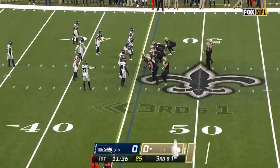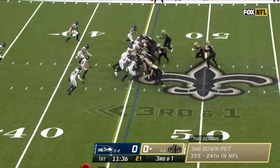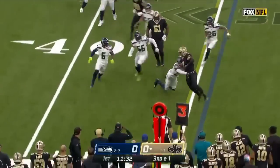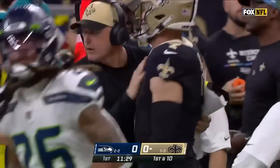Taysom Hill will be the quarterback here. He took five snaps last week — no stranger to that position here in New Orleans. And this is what he does: he runs with it, lowers the shoulder and gets enough for the first down before Wollin can drag him out.